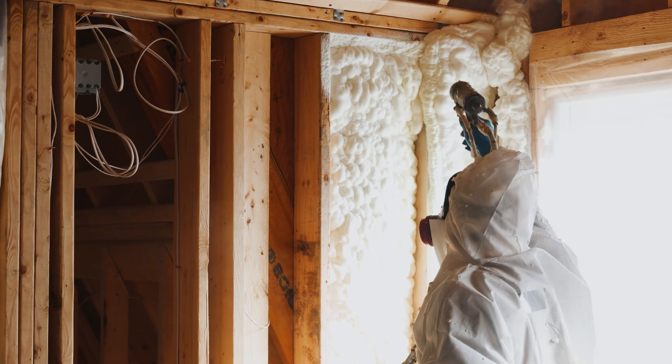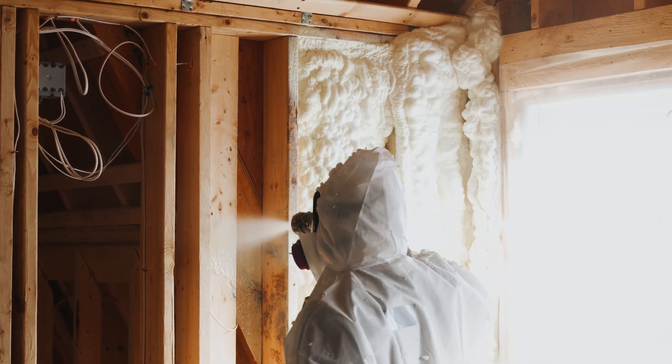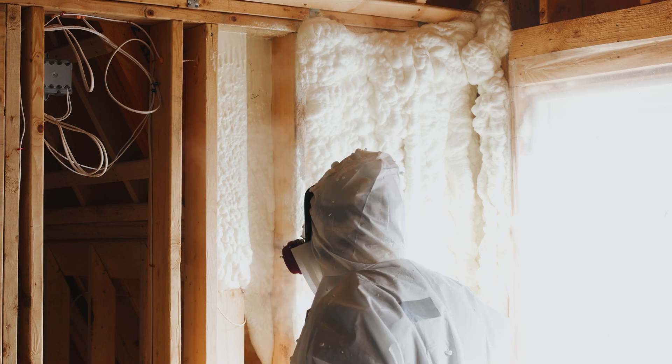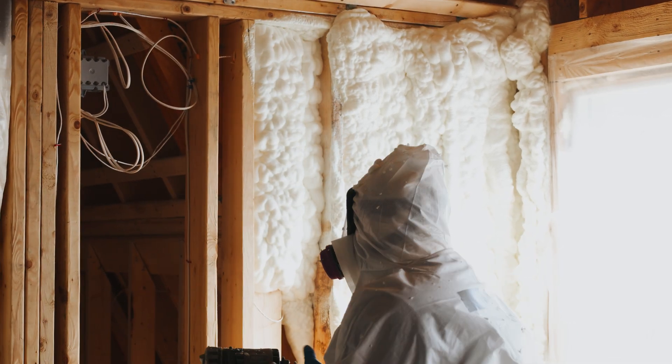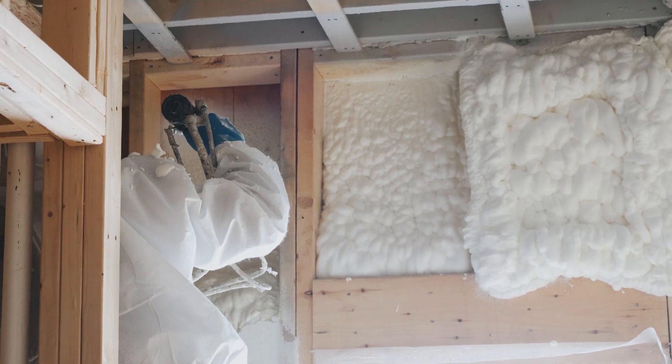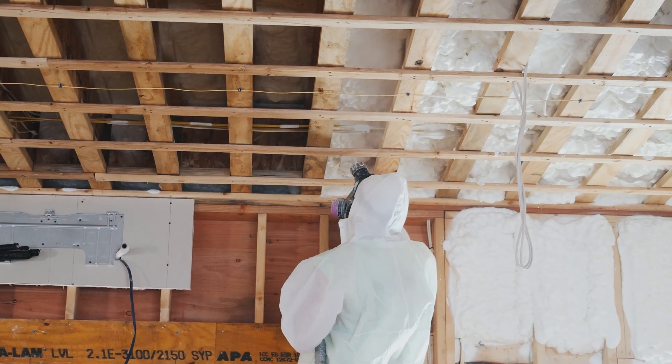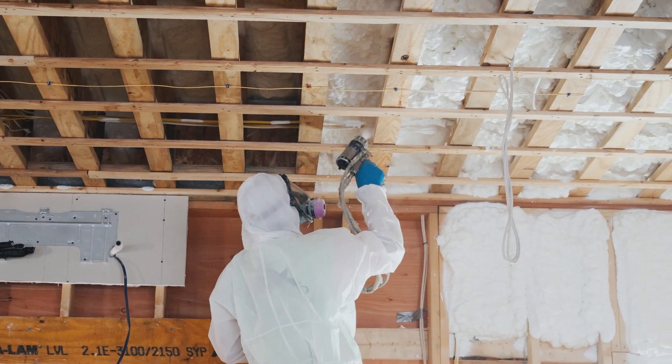Spray foam insulation, on the other hand, offers a higher level of air sealing, especially in spaces with lots of gaps or complex geometry, thanks to its expanding and fully adhesive nature. Beyond thermal insulation, spray foam also serves as a barrier against moisture, mold, pollen, and even pests, which can be crucial in certain scenarios.